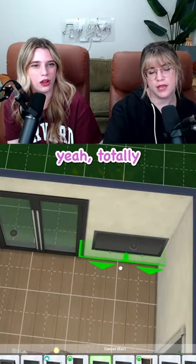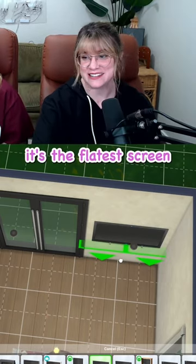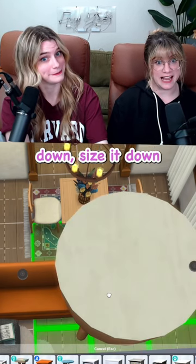Can we push the TV into the wall? Yeah, totally. Okay, maybe not that much. It's the flattest screen. And if you just size that down. Size it down. Size it down!